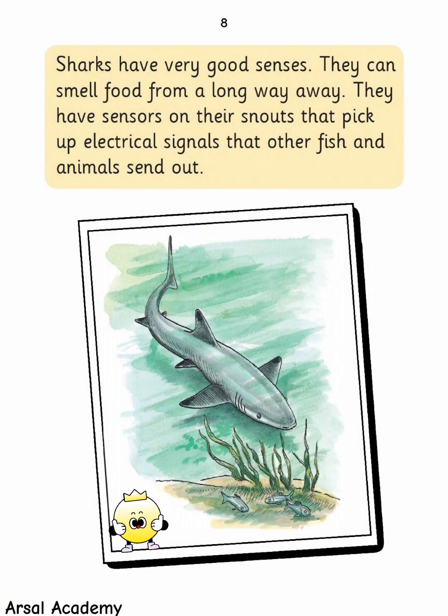Sharks have very good senses. They can smell food from a long way away. They also have sensors on their snouts that pick up electrical signals that other fish and animals send out.